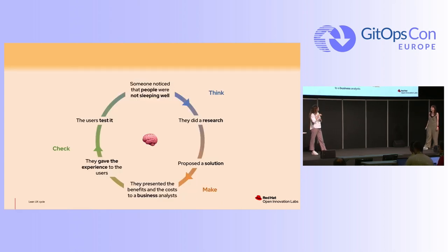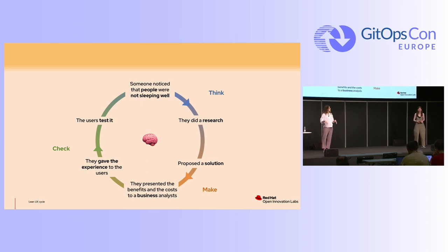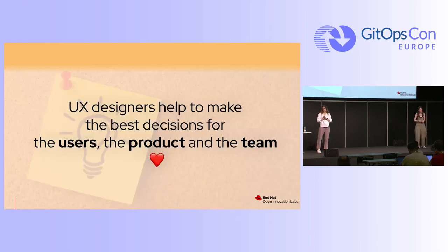This is the Lean UX loop that we use — think, make, check. It's a kind of hypothesis statement. The hotel saw bad reviews, so they did research with qualitative and quantitative data, proposed a solution to the business, got the budget, checked it with the user, tested it, and saw it was better. At the end, a UX designer helps make the best decisions for the users, for the team, and also for the product.